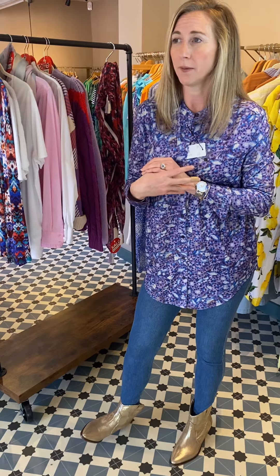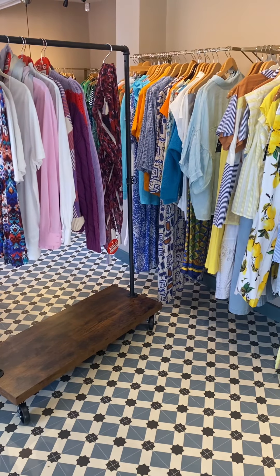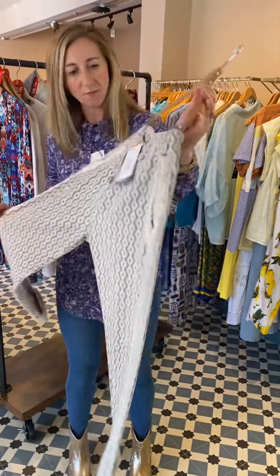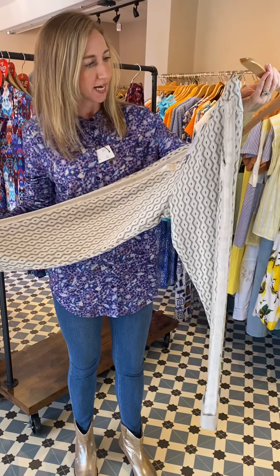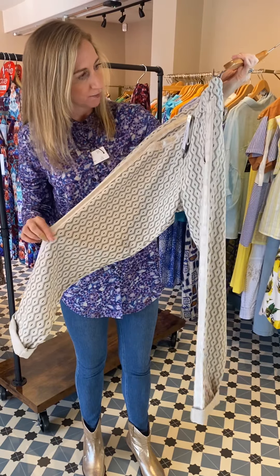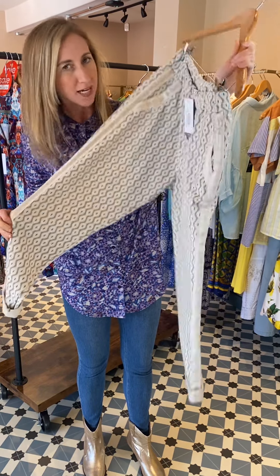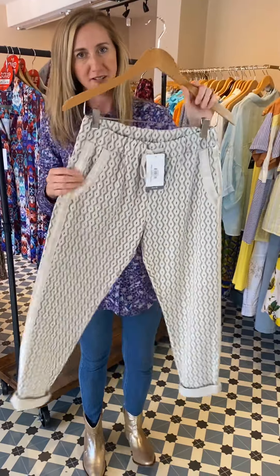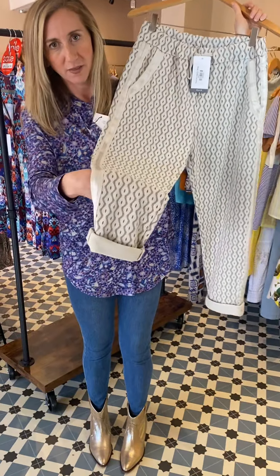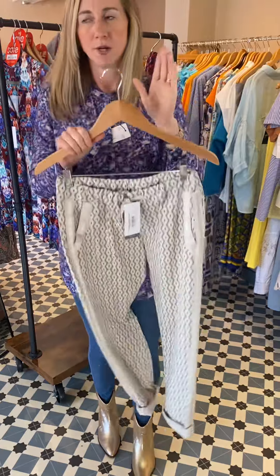We've had deliveries in last week, so if you haven't been in for a week or so you'll definitely see new things. We've had more Sahara, which is our new brand — lovely. We've also had a little order of Deck — some nice tops. Lots of you have got our Deck joggers, but this is a patterned jogger from Deck which I absolutely love. Pattern jogger in beige — I'm going to get them on the website for you. I think they're going to be a real winner, so pop in to see the rest of the Deck, and we'll have another video for you later in the week.